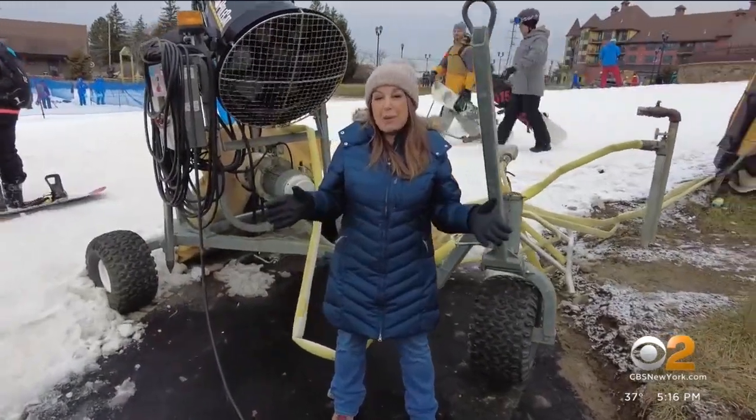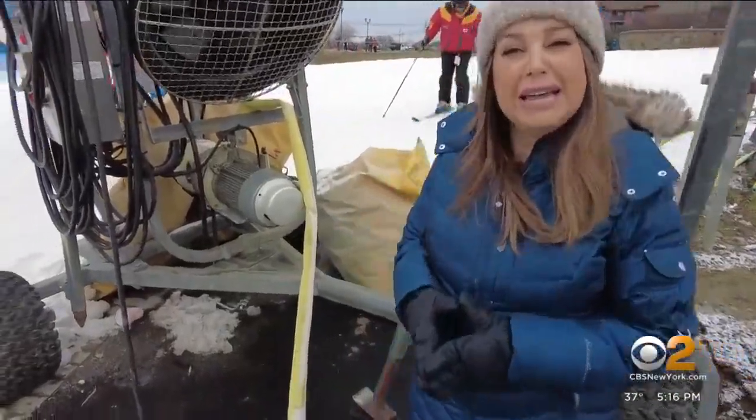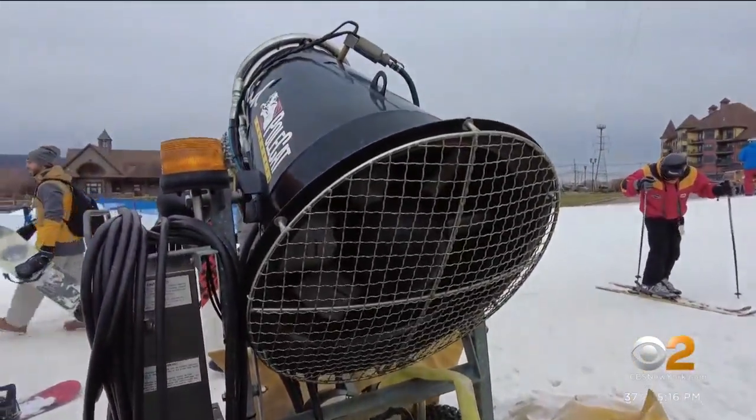We've been making snow the past four nights this week, and it's a really complicated system — it requires a lot of highly trained people. The resort has close to 700 snowmaking machines, and this is one of them. They basically pump water from on top of a lake, it goes into a compressor, and that's where the snow comes out.